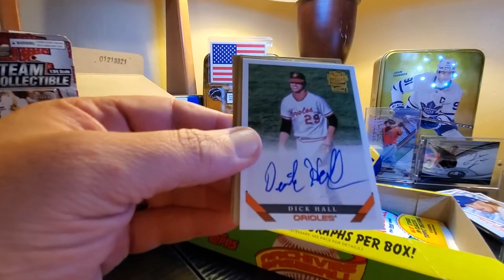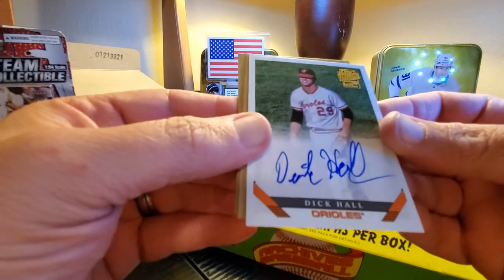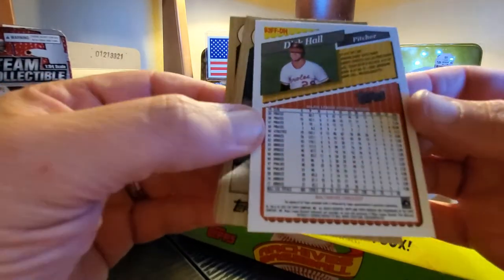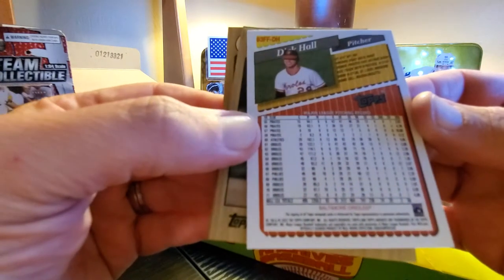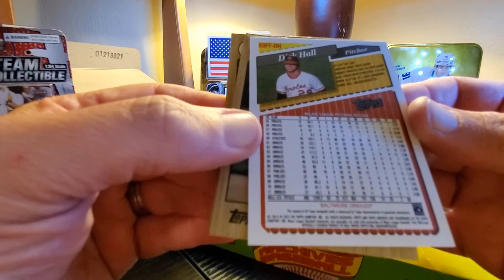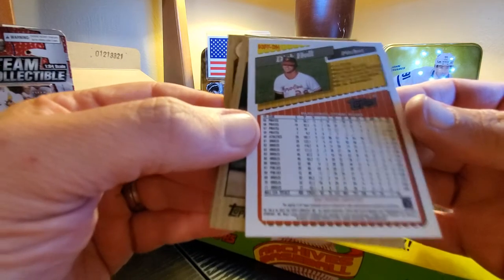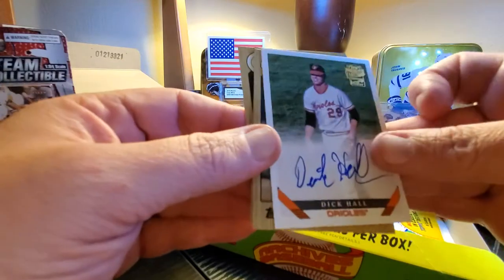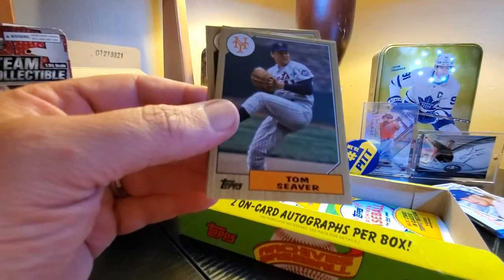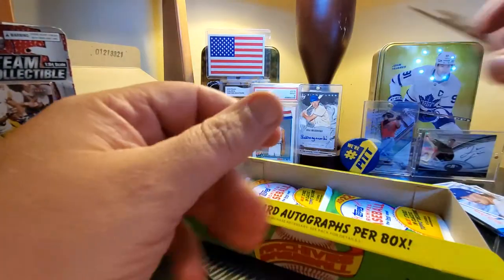And Dick Hall is our first auto — on-card, it's an Archives Fan Favorites auto. There are his stats — he played from '55 to '71, started out on the Pirates. Career strikeouts: 741. Not a bad auto, could be way worse. Tom Seaver, Nick Plummer, and Gavin Lux.